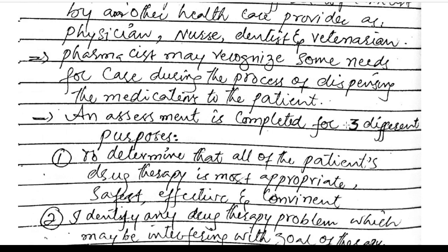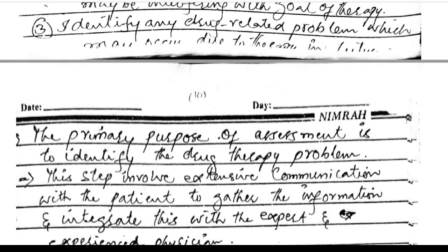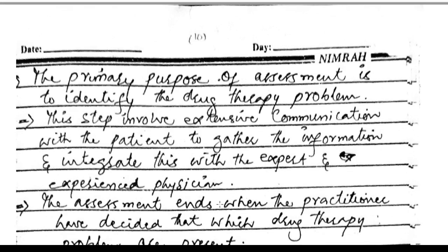An assessment is completed for three different purposes: to determine that all the patient's drug therapy is most appropriate, safest, effective, and convenient; to identify any drug therapy problem which may be interfering with the goal of therapy; and to identify drug-related problems which may occur due to the therapy. The primary purpose of assessment is to identify drug therapy problems, involving extensive communication with the patient.